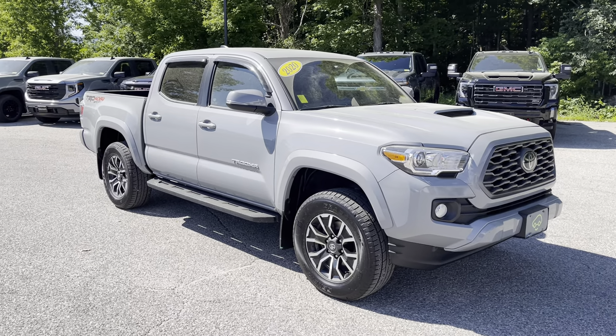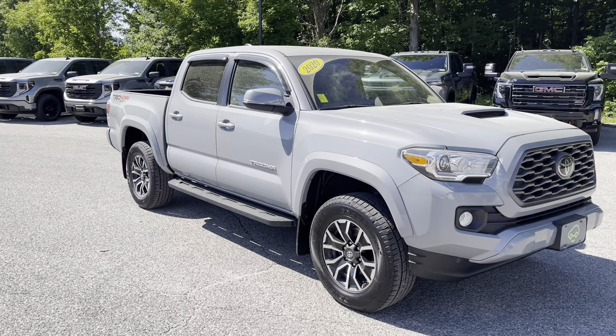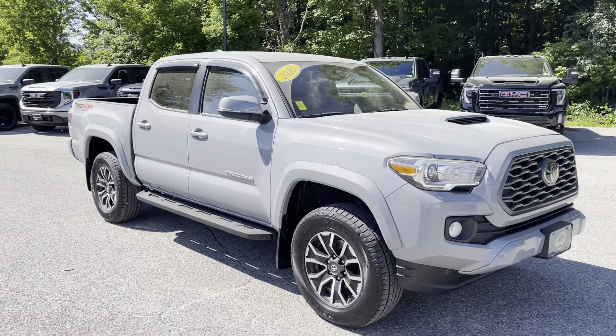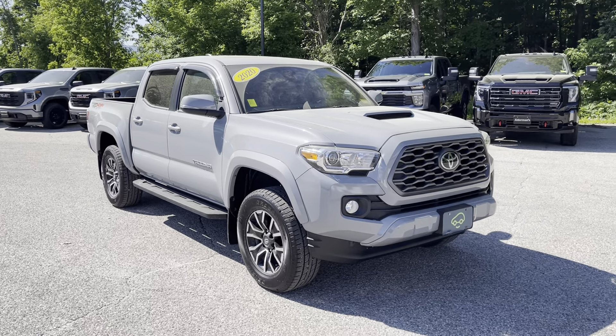It's that time of the year, folks. We clean them and they're coated two hours later. But underneath all the pollen, it's a very nice vehicle. This is a one-owner car, clean Carfax, no accidents or damage reported to Carfax.